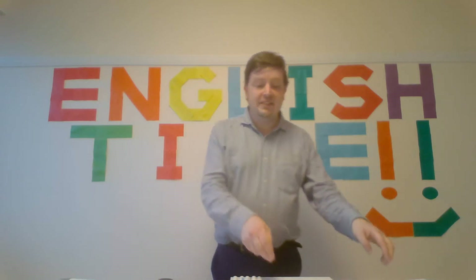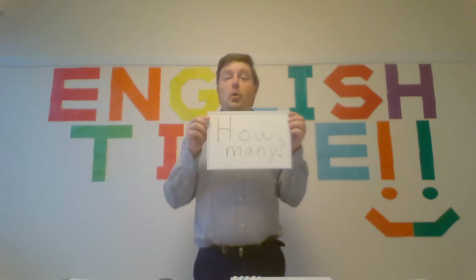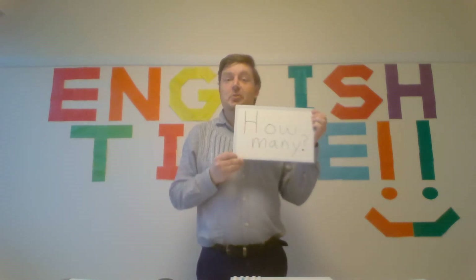Hello everyone! Welcome to English Time. Today's lesson is how many. Please read. How many?